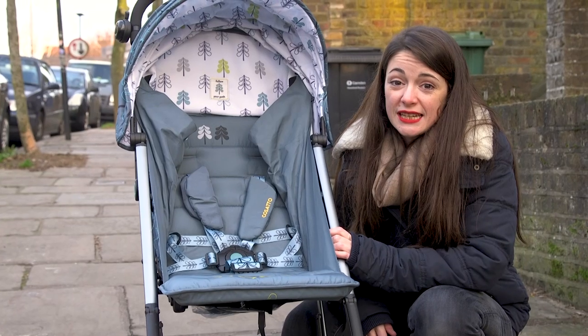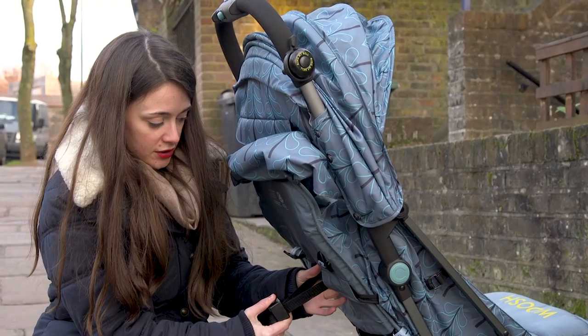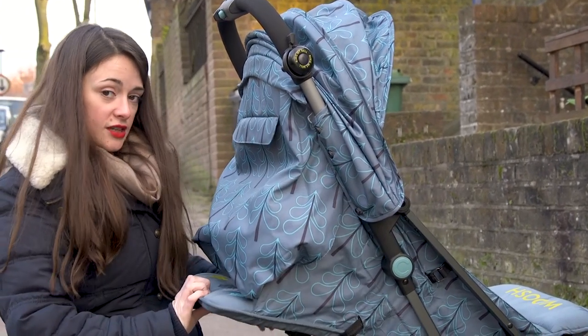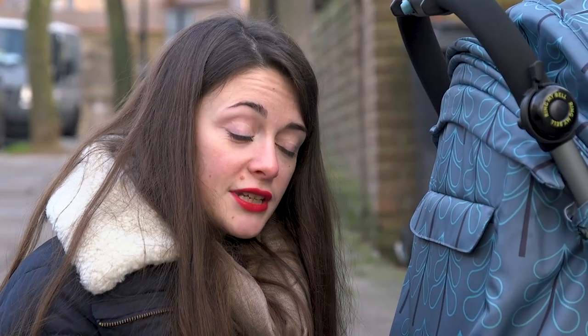It's also really easy to recline the seat — there's a button under here, pull that as far as you want and that will decide how far your chair reclines. So if you have a newborn you're going to be interested in the lie flat function, but if you've got a sleepy toddler, you can easily take this from seated to lie flat whilst they're sleeping because it's so quiet.